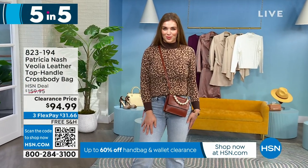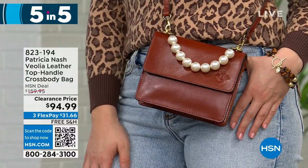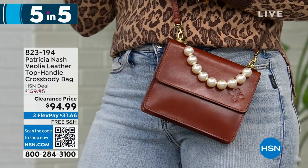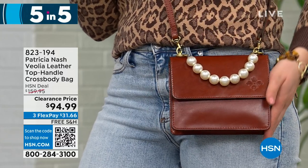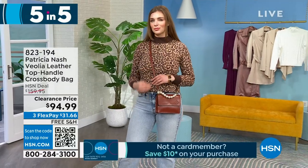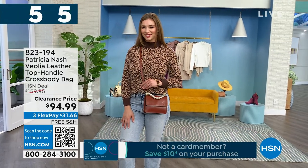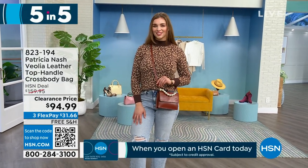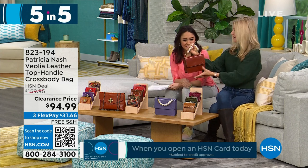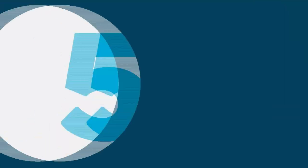This pearl handle crossbody is so unique. It's obviously Patricia Nash with that full-grain leather, but with that pearl detail it just changes everything — it's cute. You can wear it as a crossbody with the full strap, or on the crook of your arm — so sophisticated and pretty when you're dressed up. I love that all of her bags have their own personality, vibe, and look.